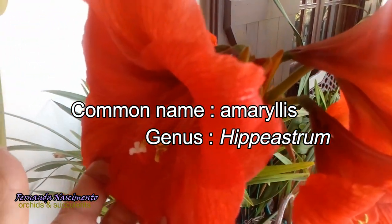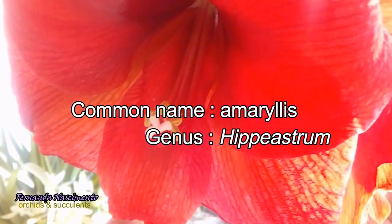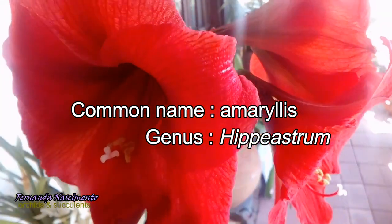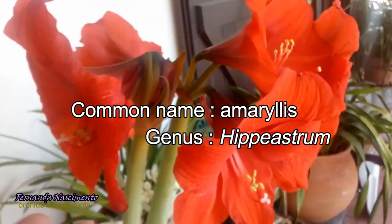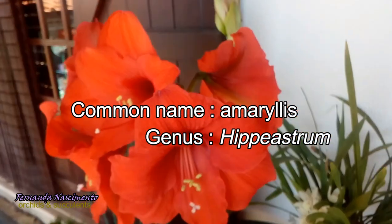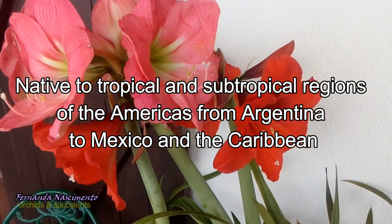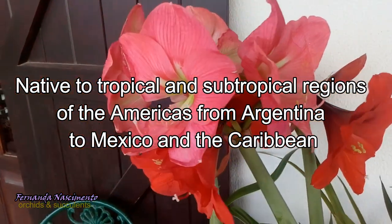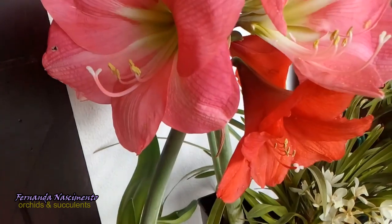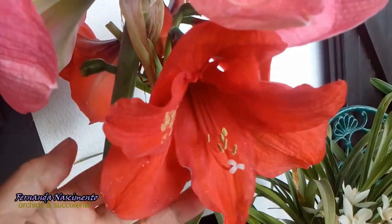So this is another good example of how common names can be misleading. In fact, this bulbous plant belongs to the genus Hippeastrum, and this genus is native to tropical and subtropical regions of the Americas, from Argentina to Mexico and the Caribbean. So as you can see, this is a warm grower, unlike the true Amaryllis, which is a temperate type of plant.